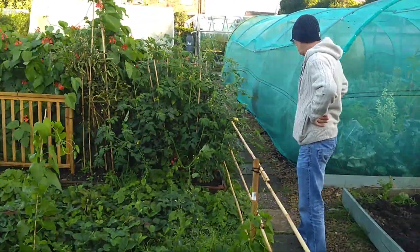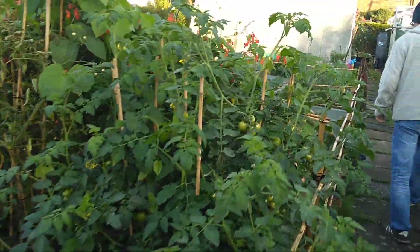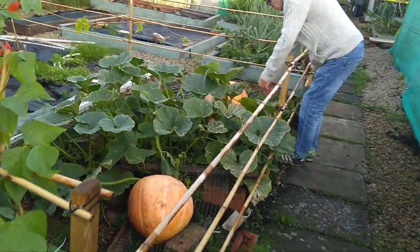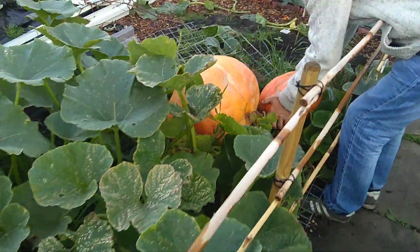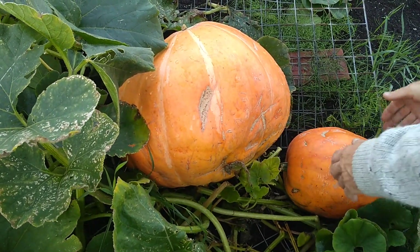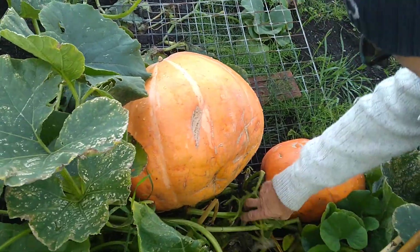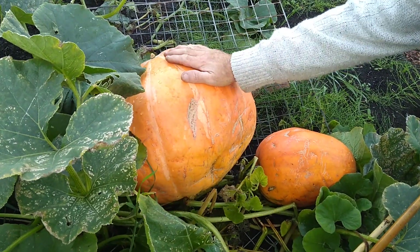We can bring it up to 240, 110, whatever you want to do. Look at this here - this just appeared overnight, so we don't know what it is. It's massive, isn't it? It's the king. I think it's the winner, that, mate.